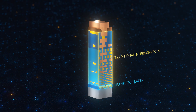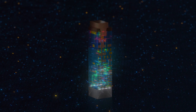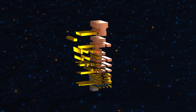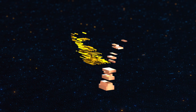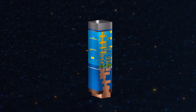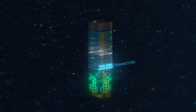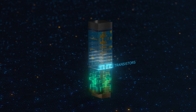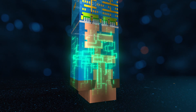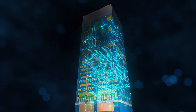Traditional interconnect technology sits on top of the transistor layer, with all of the power and signal wires integrated. With the new PowerVIA design, the power wires are placed underneath the transistor layer on the backside of the wafer. Power is now delivered directly from the package to the transistors through a network of metal layers that are better optimized for this function. Dedicating the bottom side of the wafer to power delivery and the top side to signal routing is simply a better organization of resources.